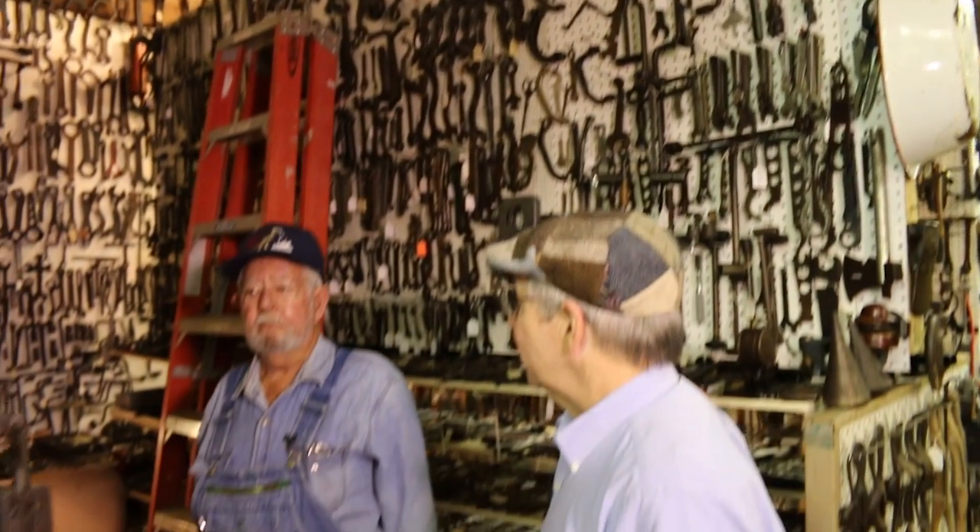I did carpentry work — we built houses, done remodeling. An old carpenter told me the key to being a good carpenter was to take home 10 nails every night. He was talking about those nails. Well, Mr. Curry, where are your woodworking tools? I'd like to show you my wrench collection first.